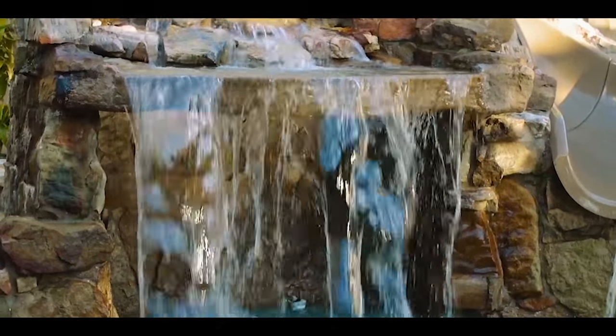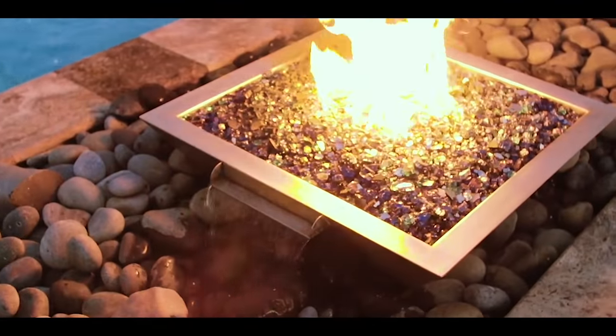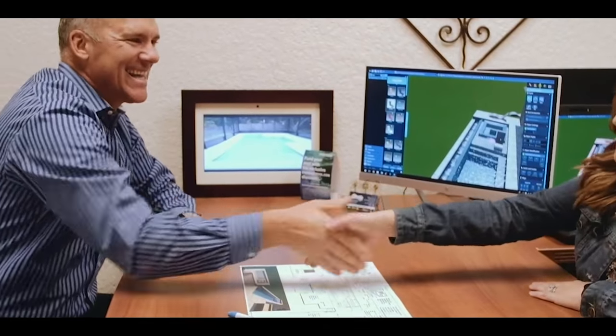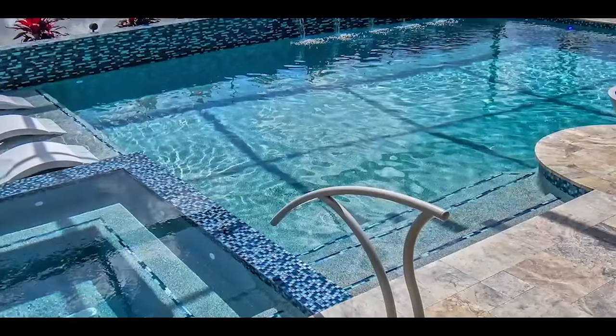Superior Pools of Southwest Florida have been building pools in Florida since 2001 and have constructed over 5,000 pools. From Sarasota to Naples, we are recognized as a top pool builder and number one in customer service, and have been voted to have the number one pool in the world the last two years.